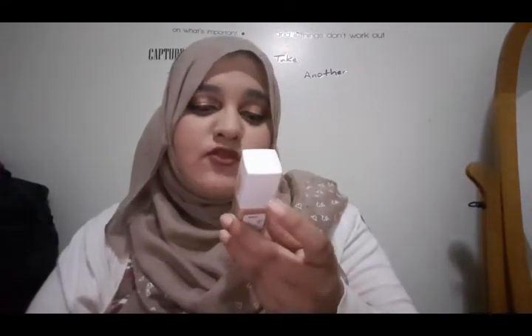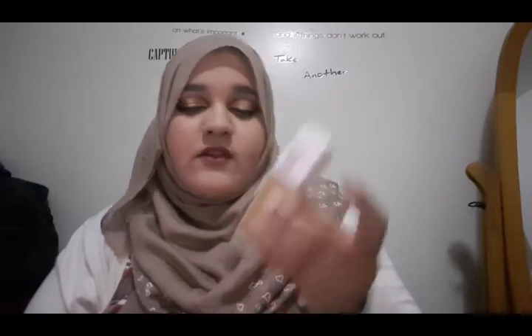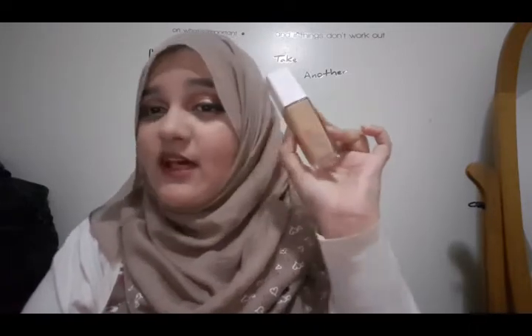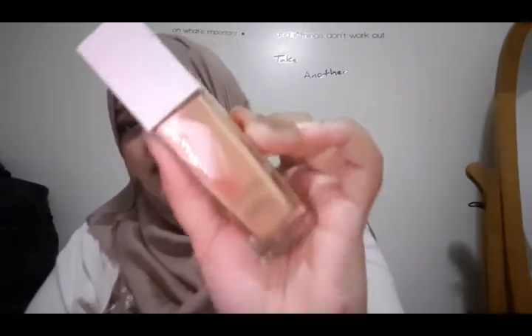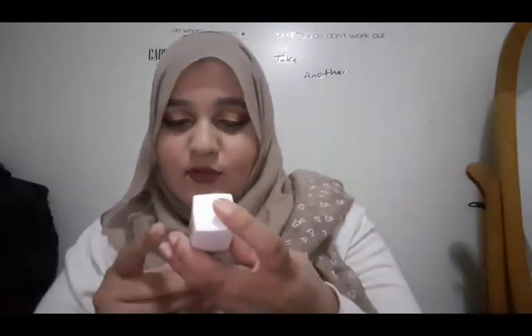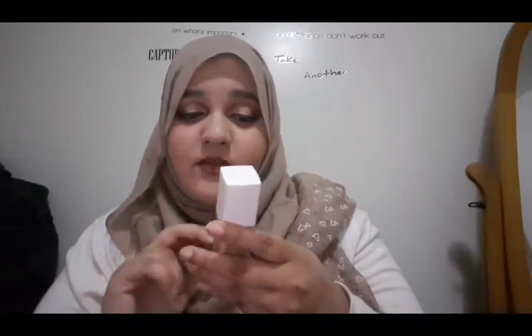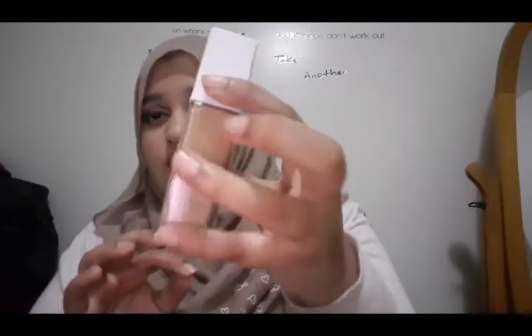I also got a drugstore foundation I've been wanting for a long time — this is the Maybelline 24-Hour Foundation. I know I'm really late on this, but I've heard a lot of great reviews. I'm going to do a first impression, so stay updated. It claims medium to full coverage with up to 24-hour wear and a seamless matte finish.